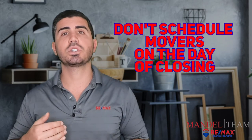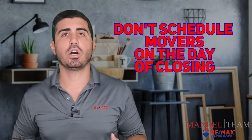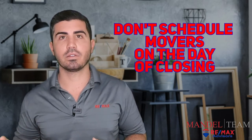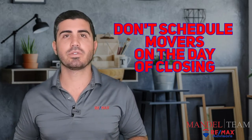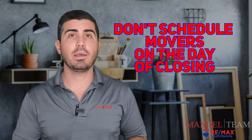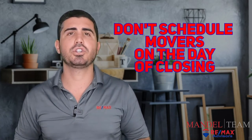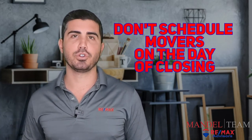Another tip: don't schedule your movers for the day of closing. Just out of an abundance of caution — movers are typically going to charge you by the hour — if you have movers sitting there with all your stuff on a truck waiting for the file to fund and for you to get keys, you could end up paying a lot of money. Have the movers come the following day. You should be able to get the keys the day of closing and start moving little things in, but schedule the movers for the day after you close.